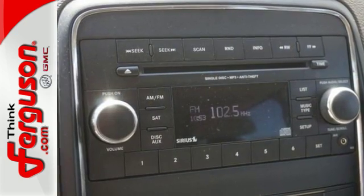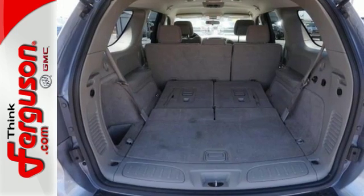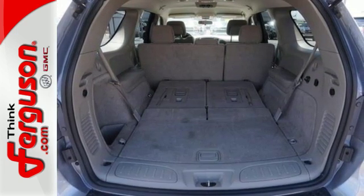Load up with the third row seating and keyless entry, and then relax with the convenience of heated door mirrors and the steering wheel mounted audio controls.